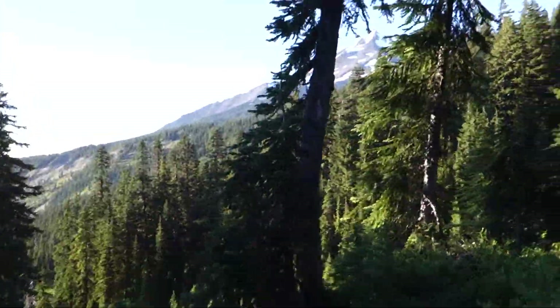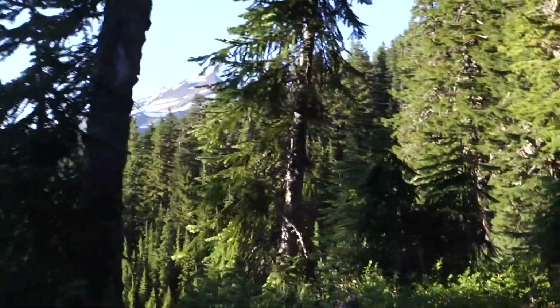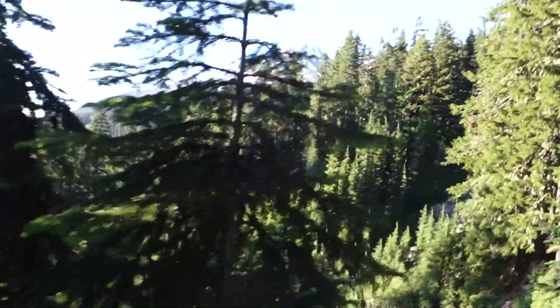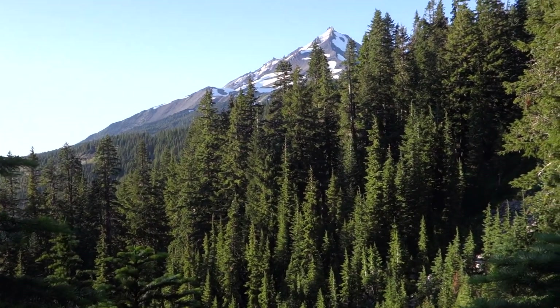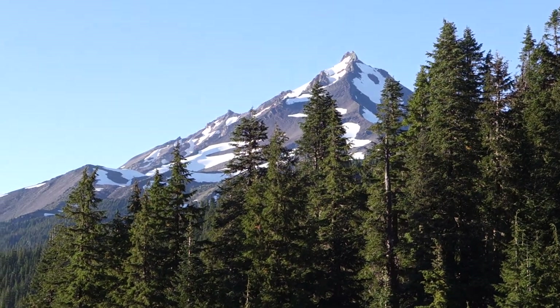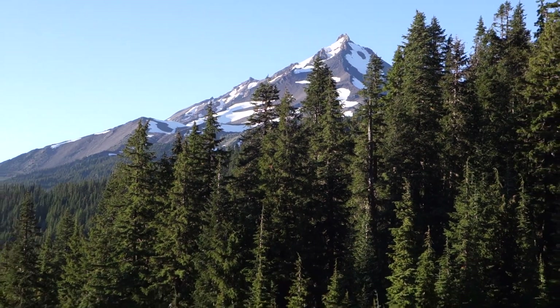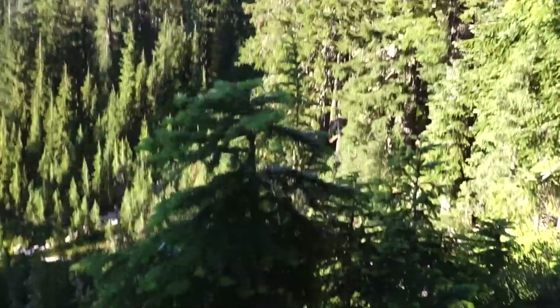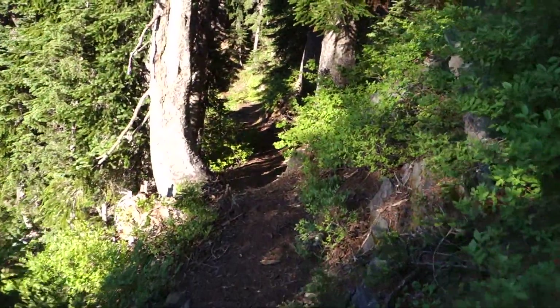Walking through the forest here, we can see Mount Jefferson in the distance. It's spectacular — there are a lot better views of it than this that I took photos of, but I just wanted to give you a sense of just how beautiful these forest walks are as well.